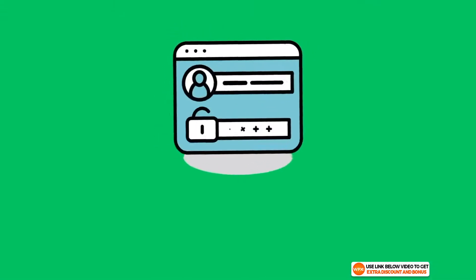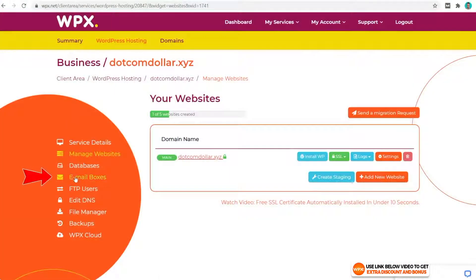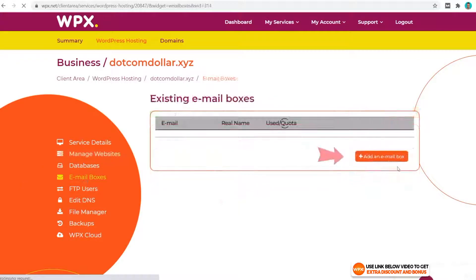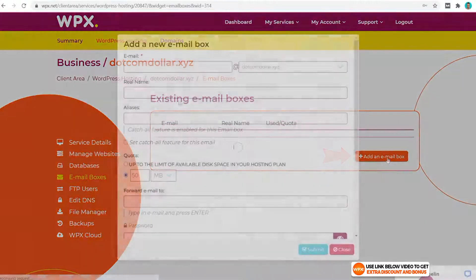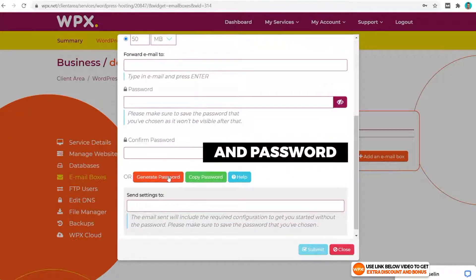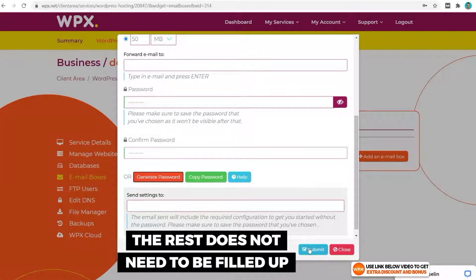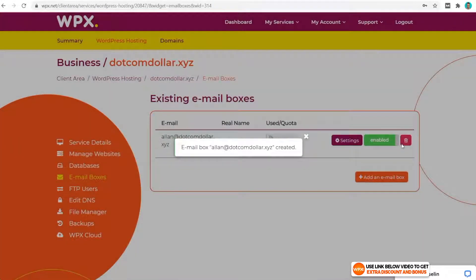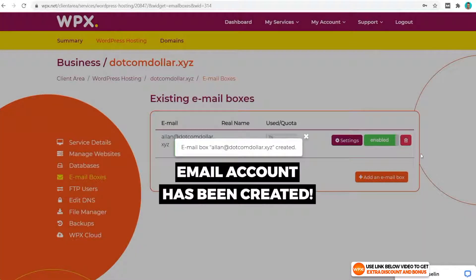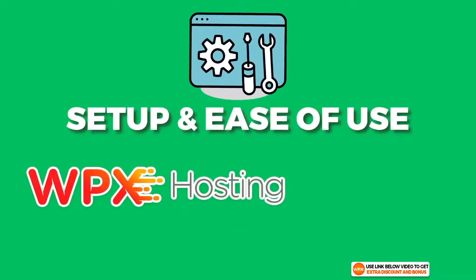Lastly, let's see how easy it is to create an email address. We go to Email Boxes, click Add an Email Box, enter your username and password — the rest doesn't need to be filled out — then click Submit. And that's it, it's that simple. Our email account has now been created successfully.